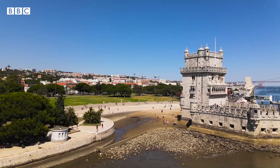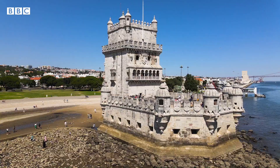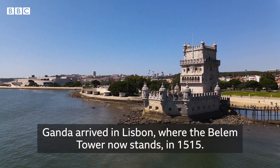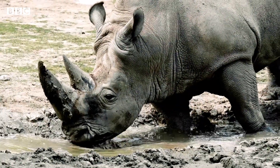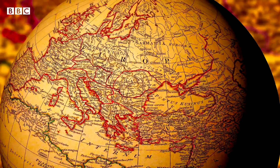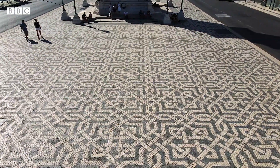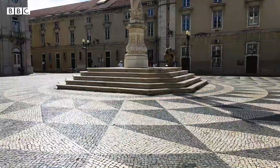Over five centuries ago, something never seen or heard of in Europe before arrived at this very spot. Ganda was a rhino, a gift sent from India to the King of Portugal, Dom Manuel I. Some believe that Ganda is the reason Lisbon is littered with its famous landmark — the floor mosaics that decorate the streets and squares. So, is this true?